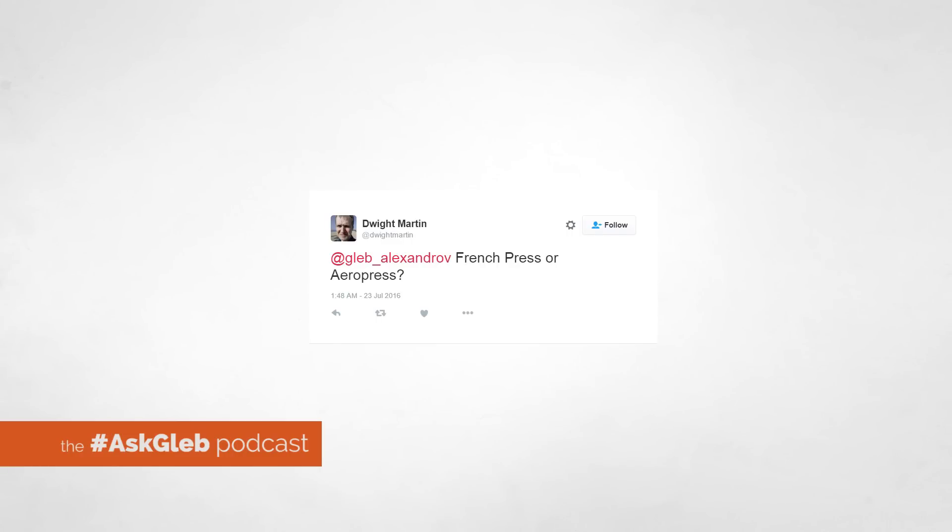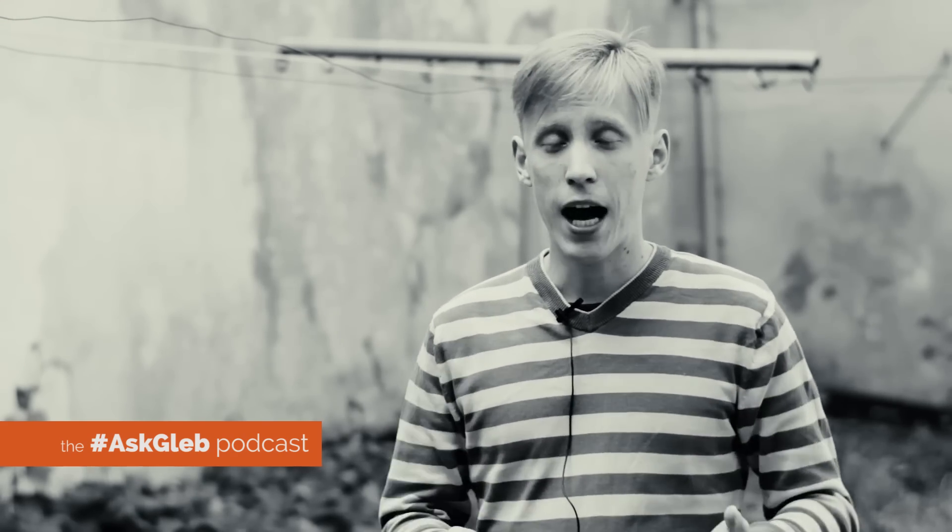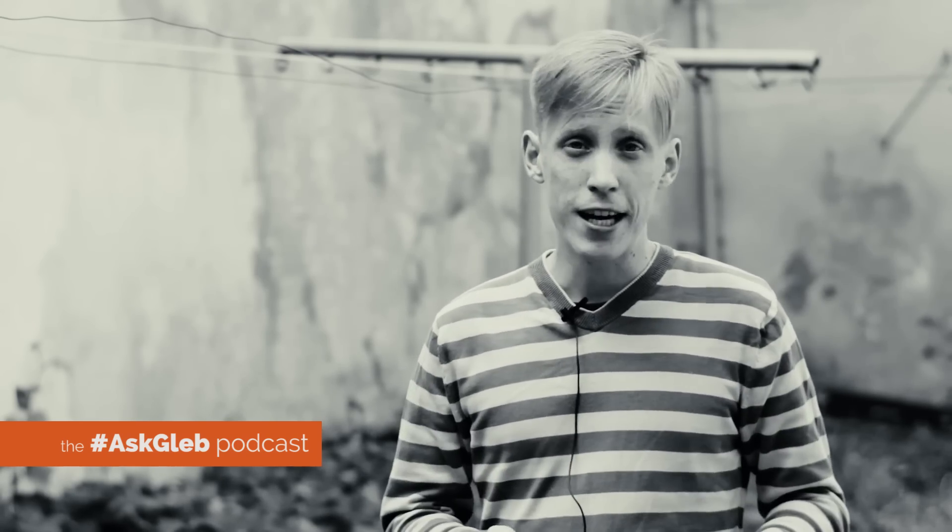Dwight Martin asks: French press or Aero press? And Dwight, honestly, I prefer the coffee from the coffee machine. I'm an old school guy in regards to coffee. I know that many people like the French press stuff, but that's not my type of coffee.